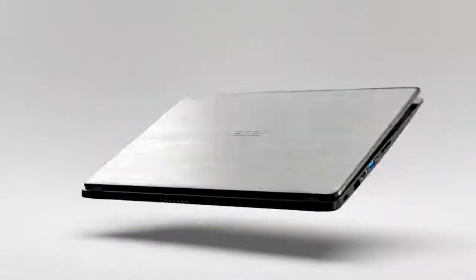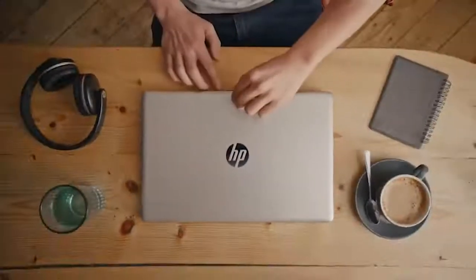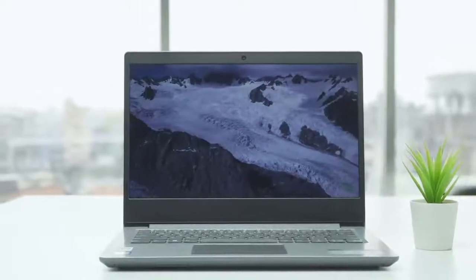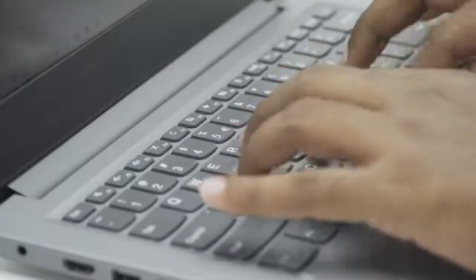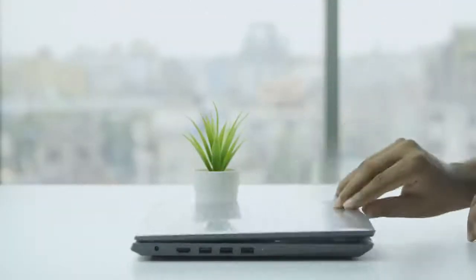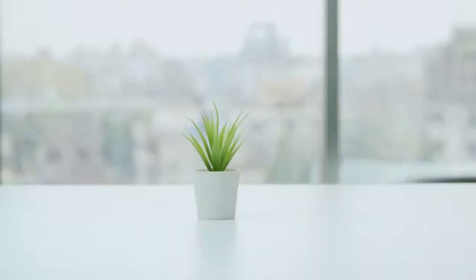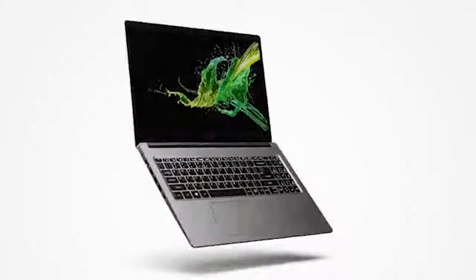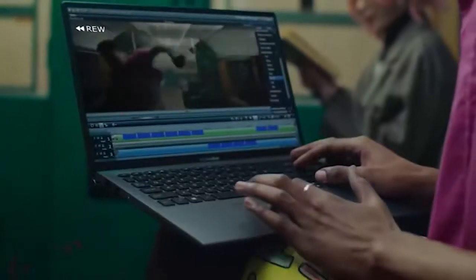Finding the best laptop is more essential than ever, especially now that many of us are working and learning from home. A great laptop with a 10th generation processor will allow you to quickly complete your tasks while remaining portable and long lasting enough to let you stay productive on the go. Today we have compiled a list of 5 best affordable 10th generation laptops which will enhance your working experience.